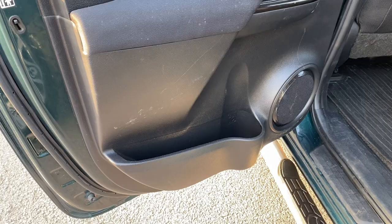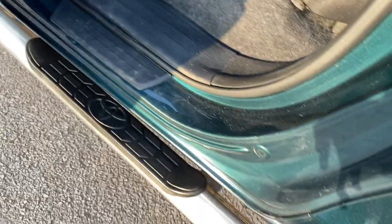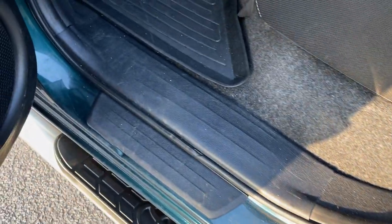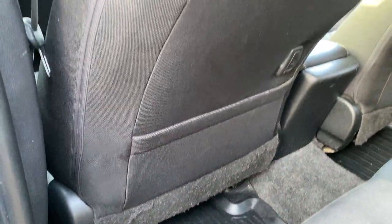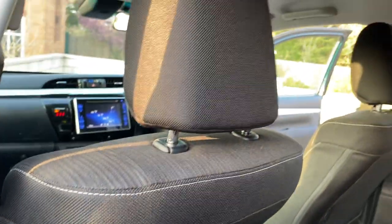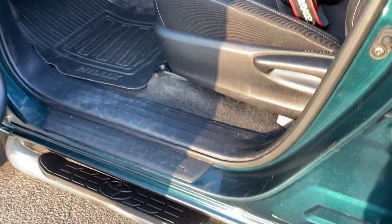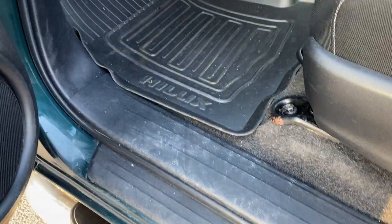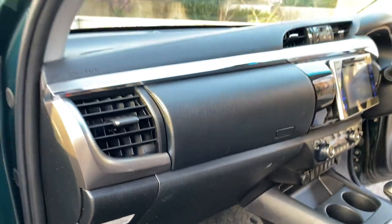Rear door card, passenger side — a couple of minor marks on the plastic there. Entry steps and plastics this side are again pretty good. Rubber mats in the back. Back of the passenger seat — clean and tidy. Rear seats this side — all good. So apart from that centre armrest, it's in pretty good nick inside. Entry points this side are a little bit scuffed as we've been getting in and out of it this week, but on the whole, not bad at all.